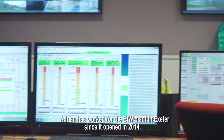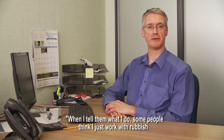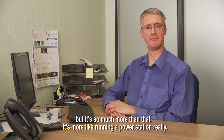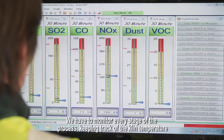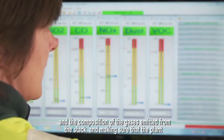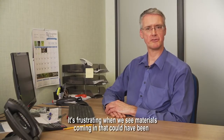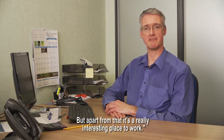Adrian has worked for the EFW plant in Exeter since it opened in 2014. When I tell them what I do, some people think I just work with rubbish. But it's so much more than that — it's more like running a power station really, squeezing the energy out of the waste that in the past would have just been dumped in a landfill site. We have to monitor every stage of the process, keeping track of the kiln temperature and the composition of the gases emitted from the stack, and making sure that the plant is running efficiently and safely. It's frustrating when we see materials coming in that could have been reused or recycled — it seems such a waste of resources to burn things which could be made into something new. But apart from that, it's a really interesting place to work.